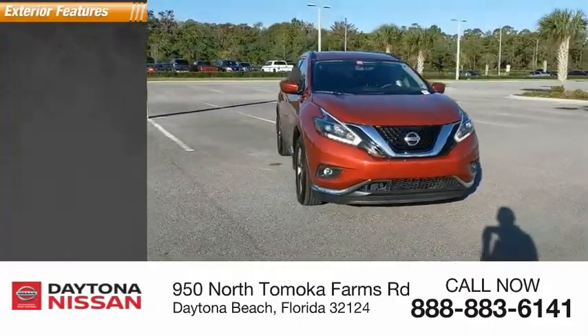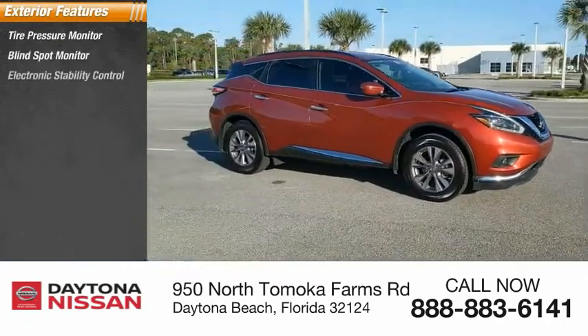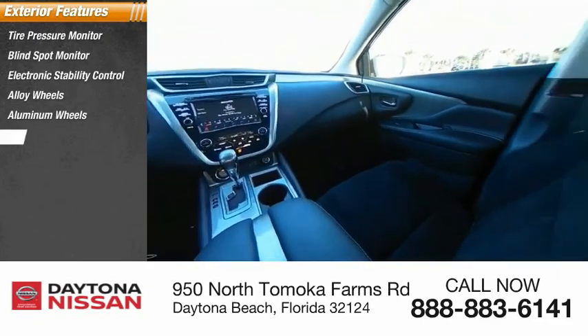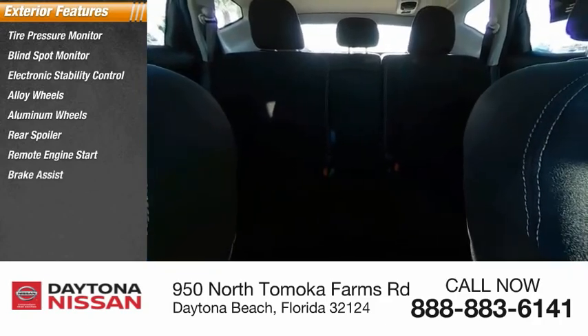Here are some of this vehicle's great options: tire pressure monitor, blind spot monitor, electronic stability control, alloy wheels, aluminum wheels, rear spoiler, remote engine start, brake assist, traction control, and stability control.